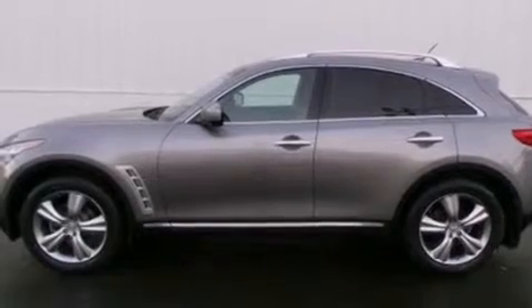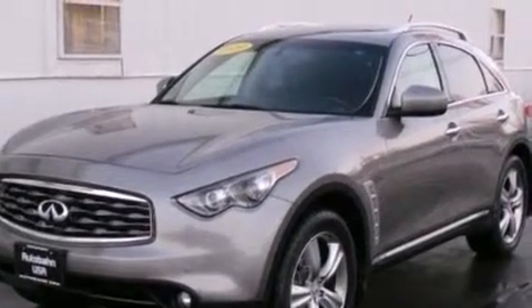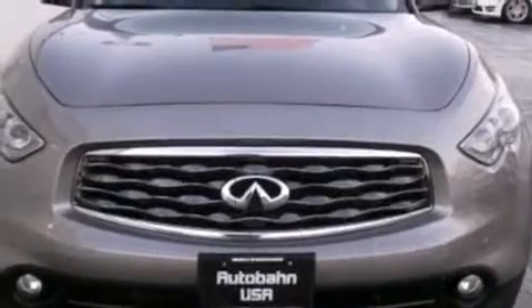Infiniti infused the interior with top-shelf amenities, such as leather upholstery, power trunk closing assist, a built-in garage door transmitter, a trip computer, power moonroof, and more.